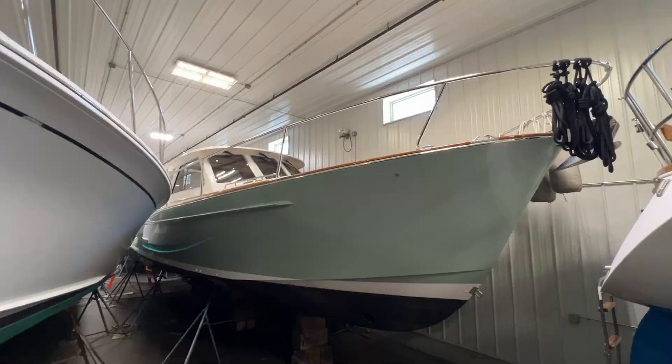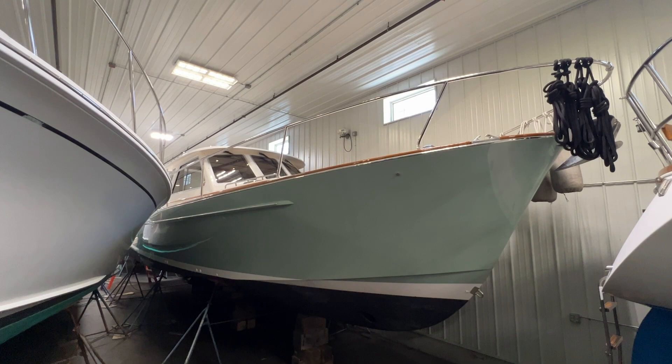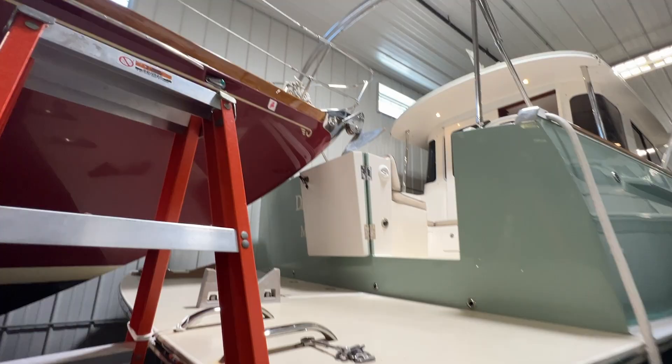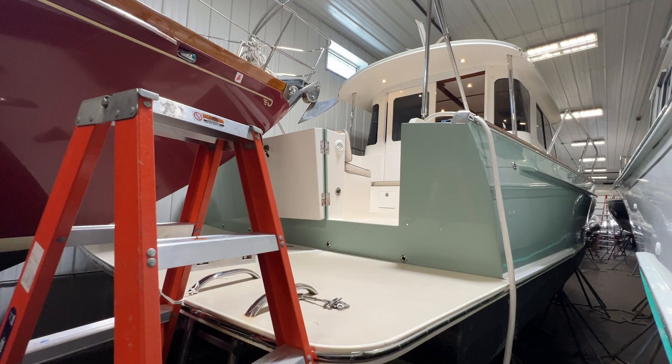Starting our walkthrough down here on the ground level. She's got this beautiful grayish-green paint job — very unique — with the white boot stripe and the black bottom. Good-looking. The Abaco 40 is a single diesel boat. We've got a keel here with protected running gear and rudder.